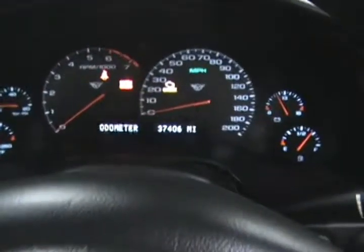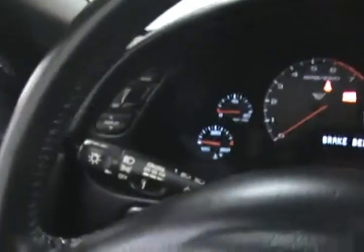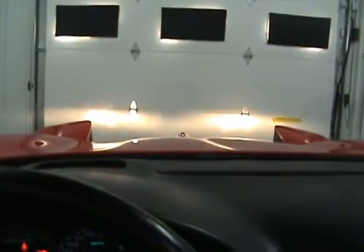Over here we can see our actual mileage of 37,406 miles. It does come with cruise control with settings over here on the lever. You can see when we turned the car on, the headlights did pop up.